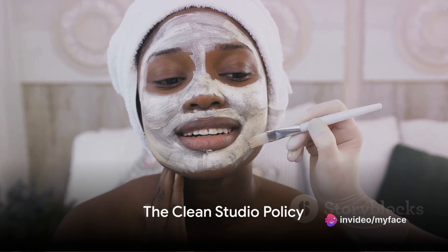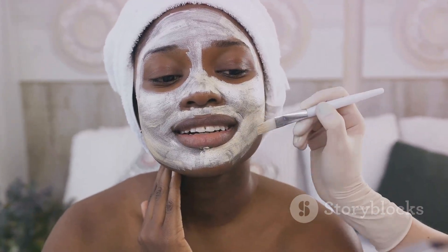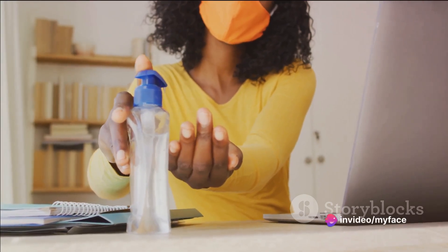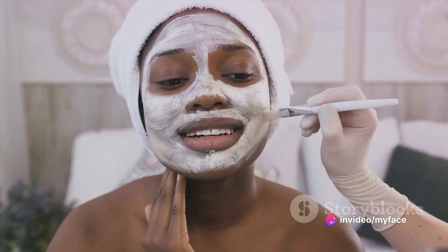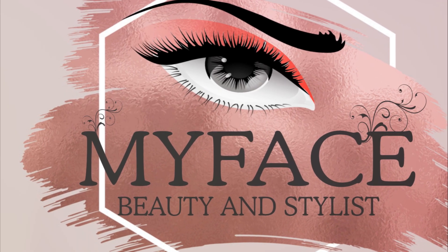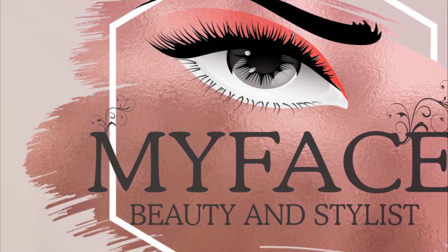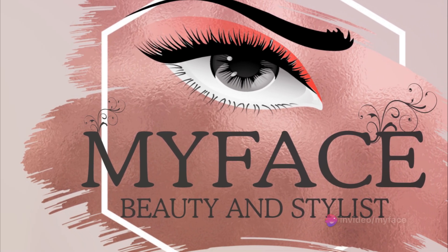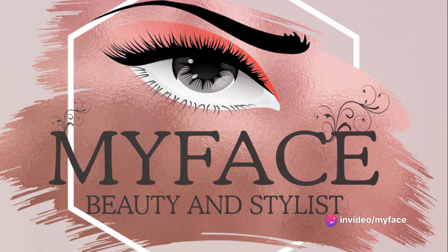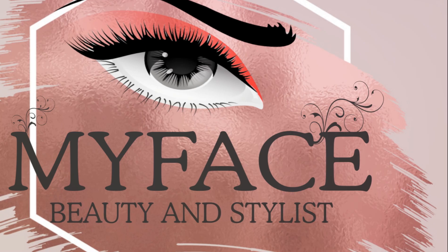Now, let's talk about the importance of having a clean and sanitized studio. It's easy to overlook this aspect, especially when you're focused on mastering the art of beauty and style. However, maintaining a spotless workspace is just as crucial as honing your skills. In the beauty industry, our studios are not just places where we create magic — they are also spaces where we ensure the health and safety of our clients. It's a place where trust is built, and nothing spells trust more than a well-maintained, clean studio.